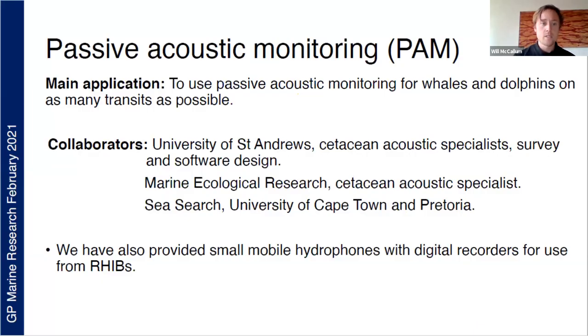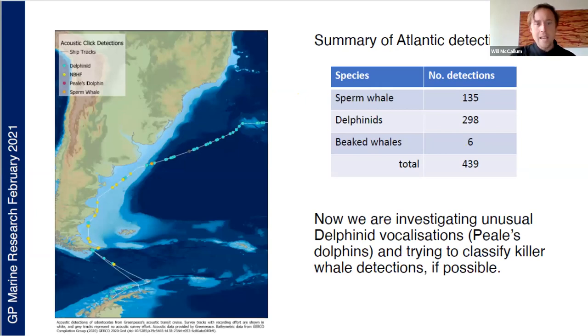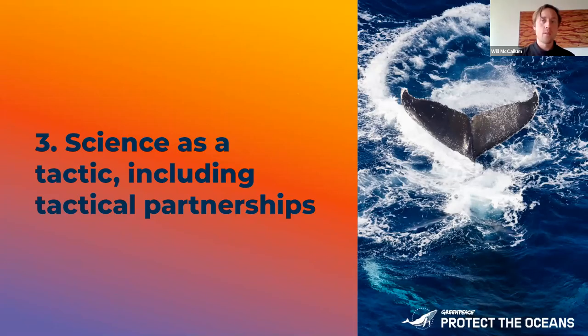For passive acoustic monitoring, we wanted to make use of as many transits as possible — when the ship is just going from A to B, that journey can still be valuable for scientific research, and passive acoustic monitoring is one of the best ways. It's a towed hydrophone array that sits out the back of the ship, and using the recordings we can identify all kinds of species. You can see the map of one of the transits and the cetacean detections we had on that transit. That's one way we use our ships and their latent capacity for scientific research.